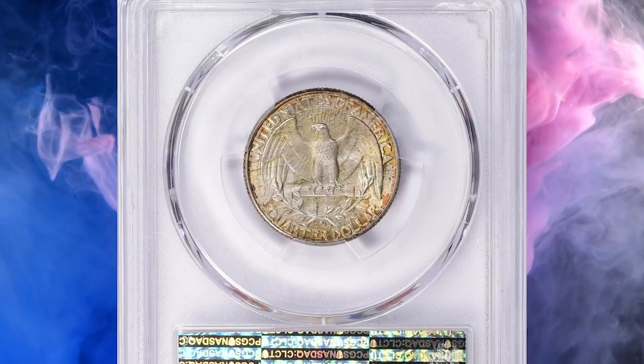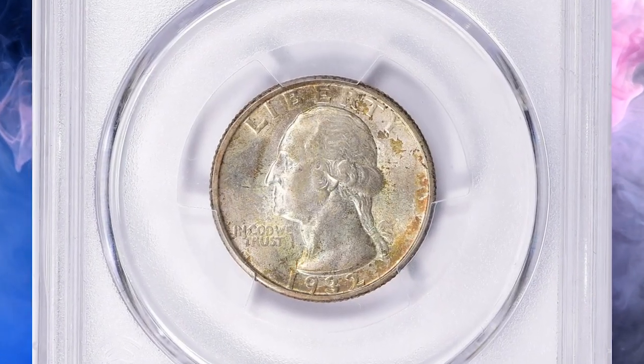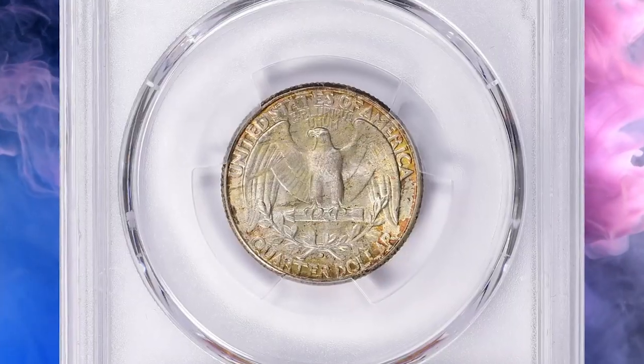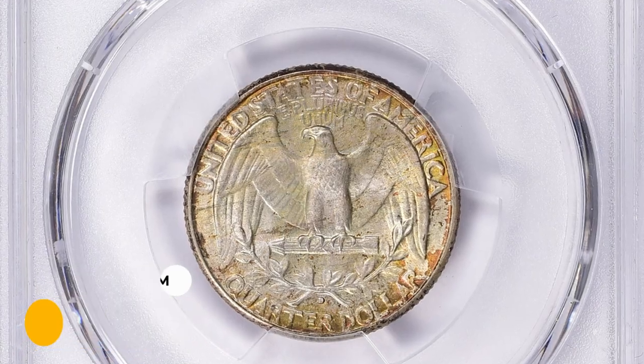CAC is an independent company that evaluates PCGS and NGC graded coins for quality and originality. CAC approval adds to the coin's desirability and market value. This gem ended up selling for $29,250 with buyer's fee in 2023.